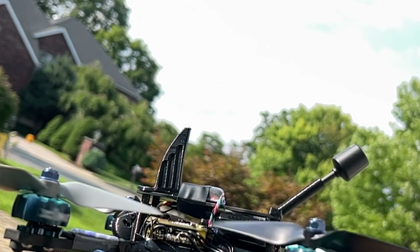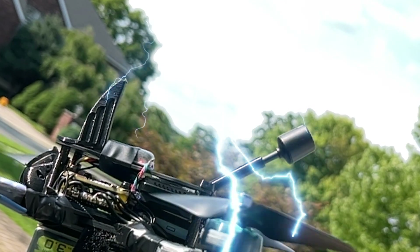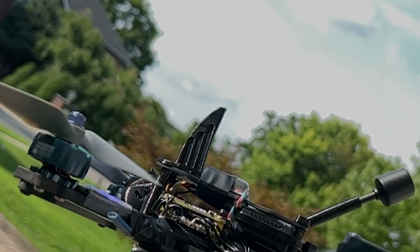The maximum RPM attained was 34,000 RPM. For perspective, a typical lightning strike lasts about 0.2 seconds, and in that time, the propeller would have revolved 114 times.